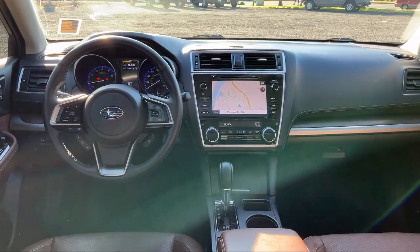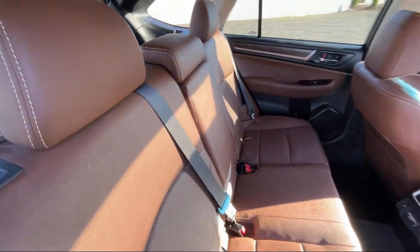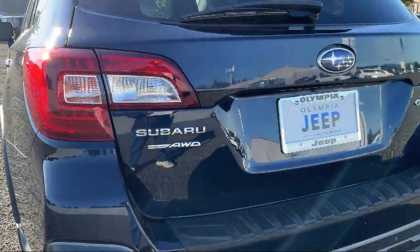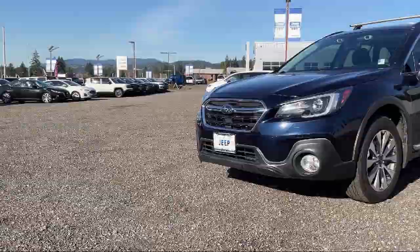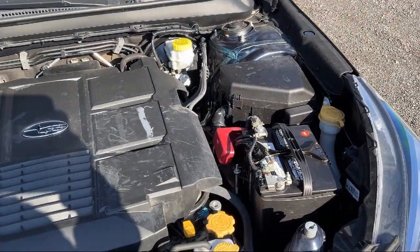Here at Olympia Jeep, customer service is our top priority. Our friendly and experienced staff will make the transition into your next vehicle as smooth as can be. Let us prove to you why so many people trust us when it comes to buying their next vehicle. Our knowledgeable and friendly staff will help you drive away in the vehicle that is right for you. So come visit us here at Olympia Jeep. You'll be glad you did.